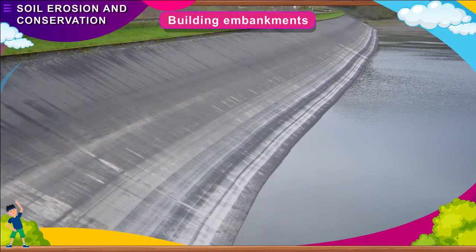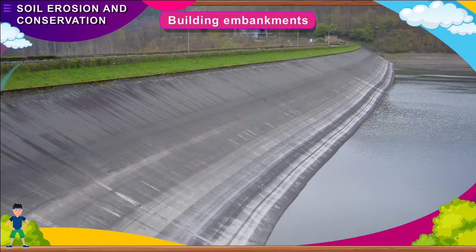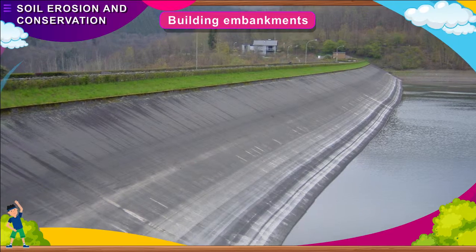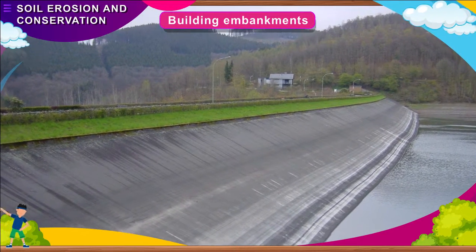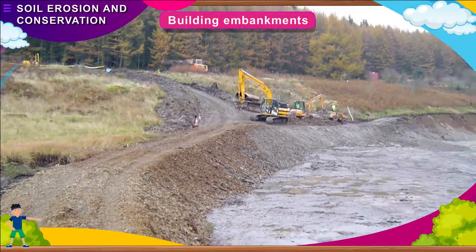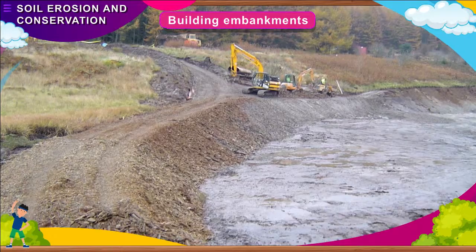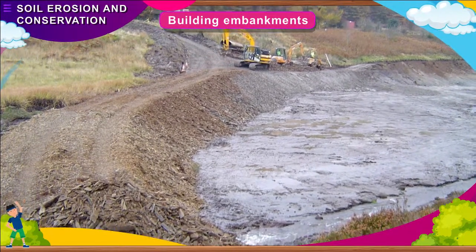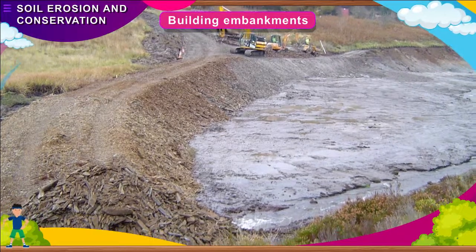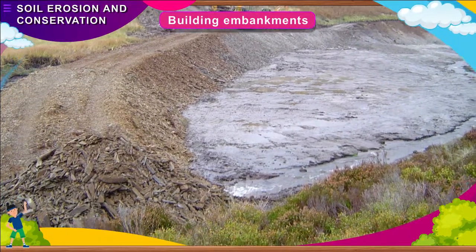Building Embankments: Rivers erode soil on their banks. So, embankments or bunds are built along their banks to prevent soil erosion. They also prevent floods, which cause soil erosion. We must prevent soil erosion. It takes about 500 years for nature to make 1 inch of topsoil.